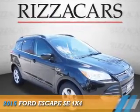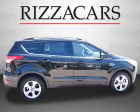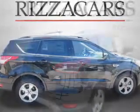Presenting the 2015 Ford Escape. It's powered by four-wheel drive, a 1.6-liter engine, and an automatic transmission.